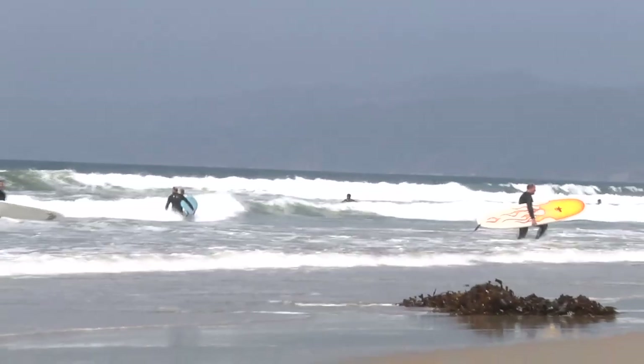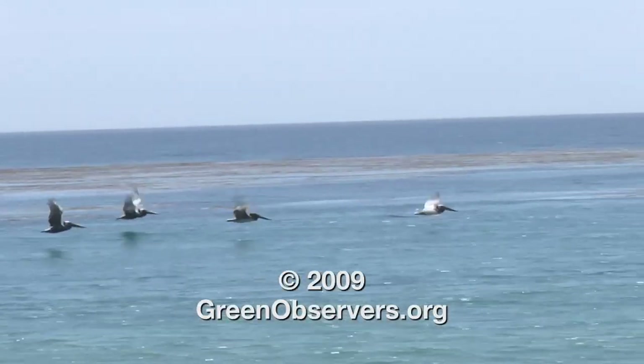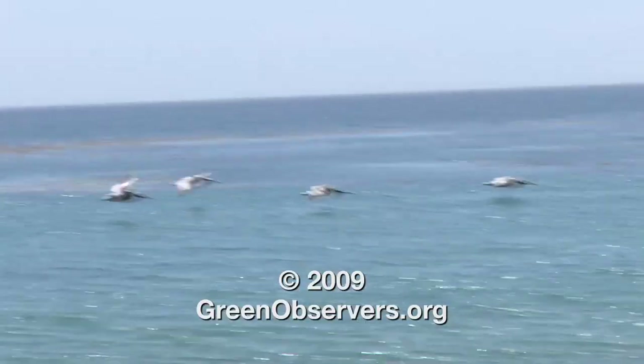We weekly post the data on the Surfrider website. It's also on the Santa Monica Bay Surfrider Club website, and it'll soon be on Jane Goodall's Roots and Shoots website.